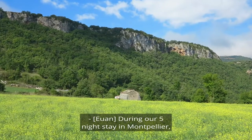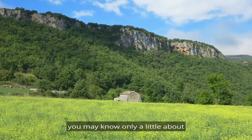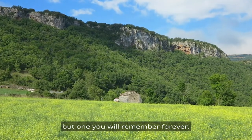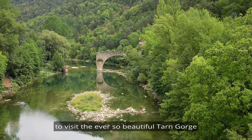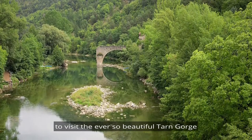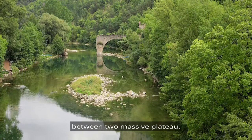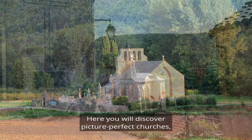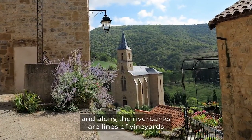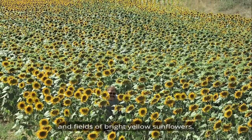During our five night stay in Montpellier, we explore northwards to an area you may know only a little about, but one you will remember forever. The countryside is spectacular as we make our way up to visit the ever so beautiful Tarn Gorge, where a gentle little river has carved a gorge between two massive plateaus. Here you will discover picture-perfect churches, cute little villages, and along the riverbanks are lines of vineyards and fields of bright yellow sunflowers.